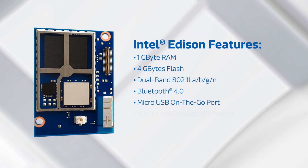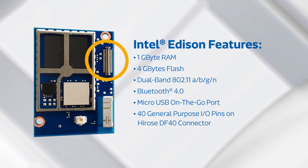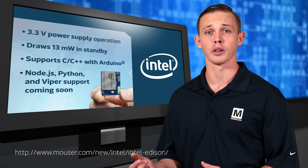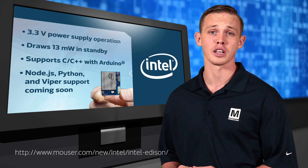A micro-USB on-the-go port is available and 40 general-purpose I/O pins are exposed via the high-density DF40 connector. The Intel Edison can be powered by a 3.3-volt to 4.5-volt power supply and draws only 13 milliwatts in standby mode.